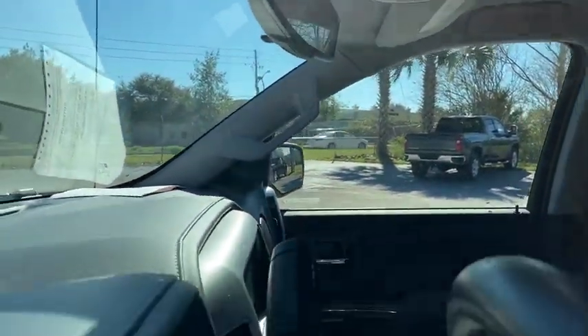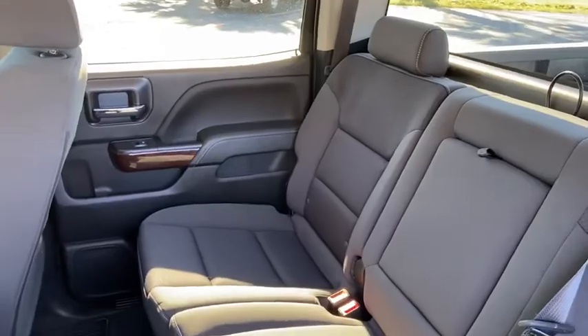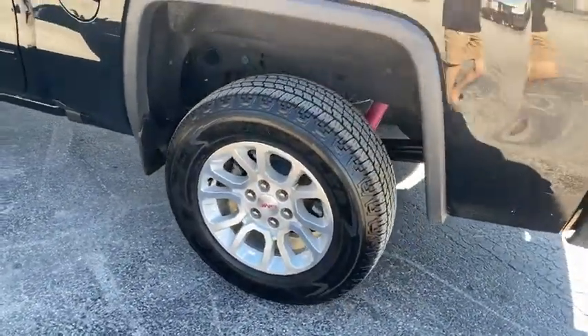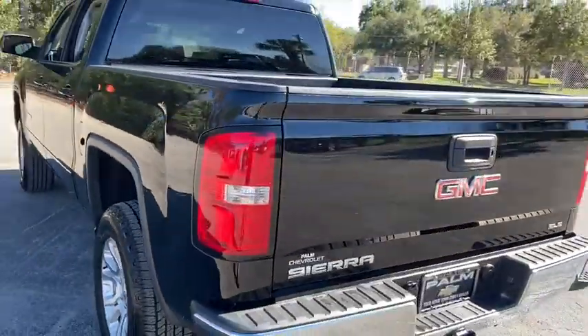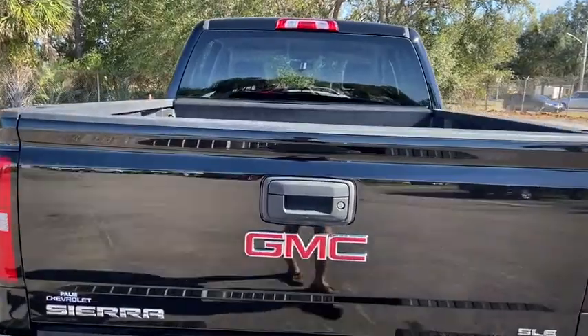Power windows, CD player, electronic stability control, compass, brake assist, remote keyless entry, panic alarm, Sirius satellite radio, HD radio, overhead console, tachometer, driver vanity mirror. This beauty is sure to make you the talk of the neighborhood.